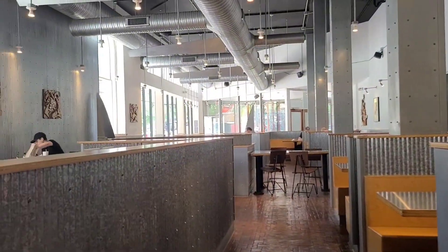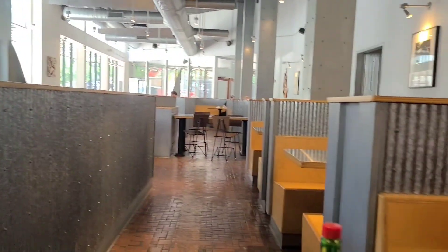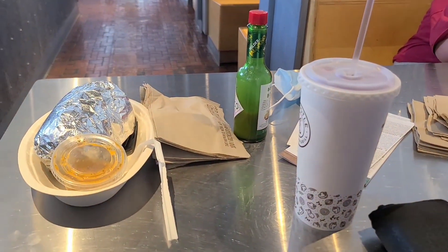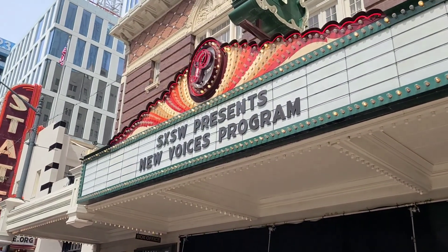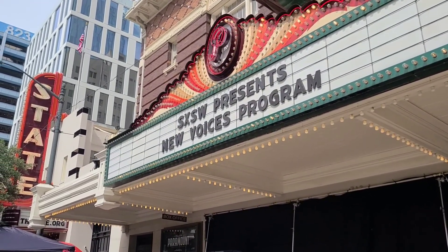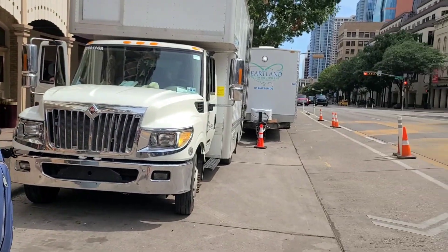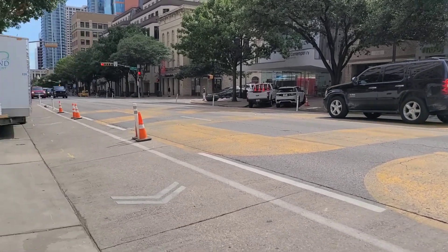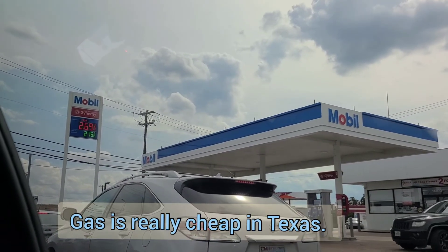One cool thing about this Chipotle is they had aguas frescas, so I got myself some hibiscus lemonade. Now we're waiting for a Lyft. We're here by the Paramount — they're filming South by Southwest's 'New Voices' program. We're standing where we're supposed to be for our ride pickup but it's filled with trucks right now for the filming.